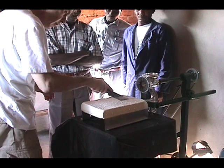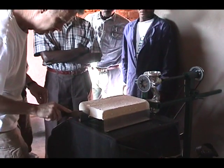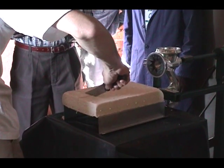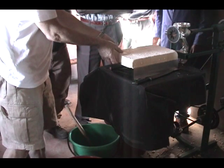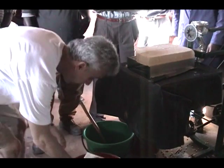Three kilograms of tofu are made from one soy milk batch. After pressing, blocks are cut, which are then further cured in a cool water bath.